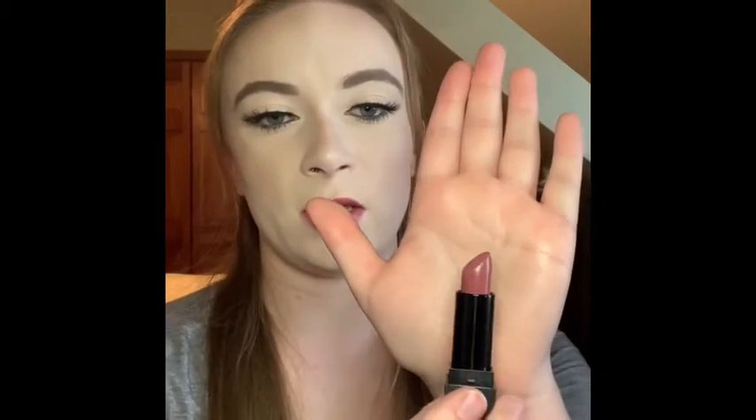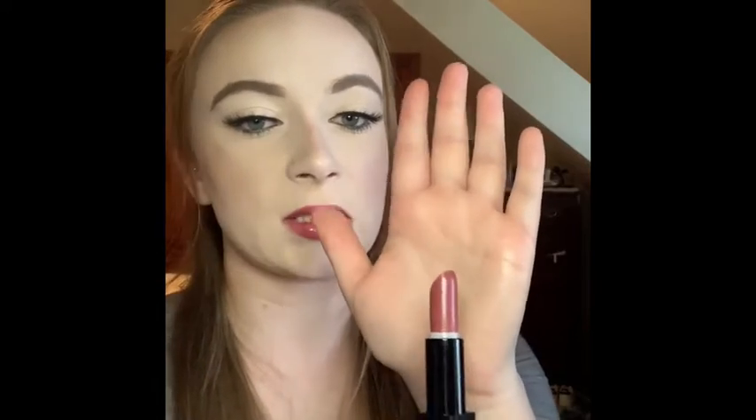Next is another lipstick, but this one is from Morphe and it's their cream lipstick in the shade Rebound, which is like a rosy mauve kind of color. It's really beautiful, has great color selection, and it's really super creamy so it doesn't dry your lips out.